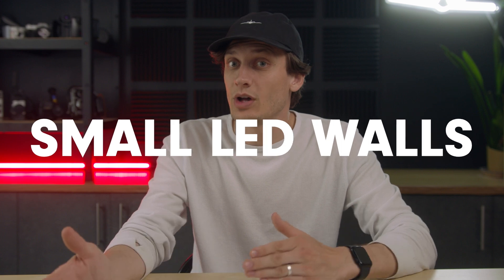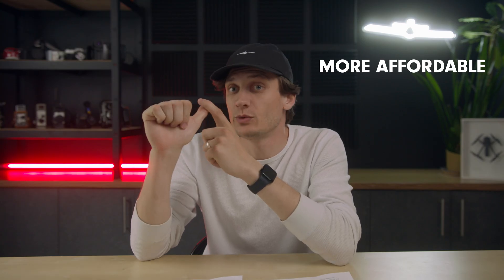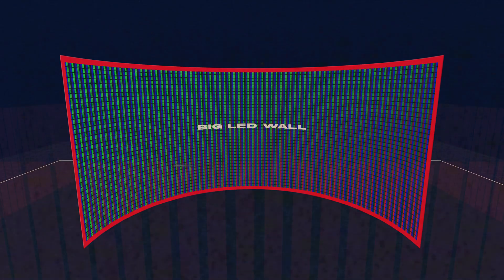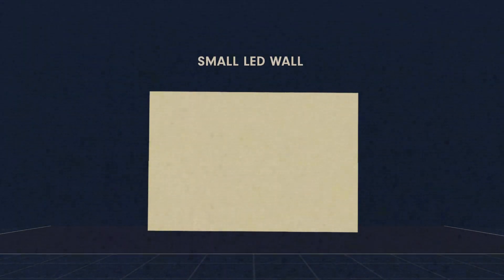Small LED walls have some serious upsides. They're more affordable, which means you won't have the constant pressure of needing major productions to pay it off. The setup is much more simple — anything under 16 feet can be rigged using ground support, which is much cheaper than getting an engineer to do custom rigging for your massive LED screen. They're also much easier to transport. Unlike big LED walls, which avoid leaving the studio, if you've got a small wall, you can actually take it on the road if needed.